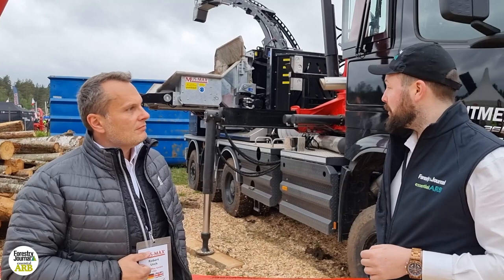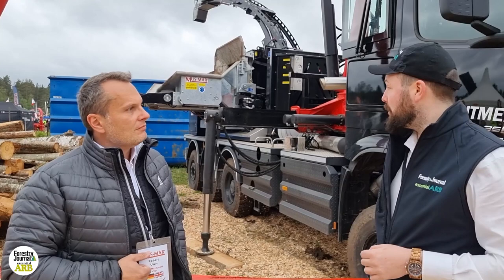It probably won't be long before someone around here starts up another one of these machines and we won't be able to hear you. That's been fantastic talking to you, Robert. Thanks a lot. Thanks, thank you. Bye.